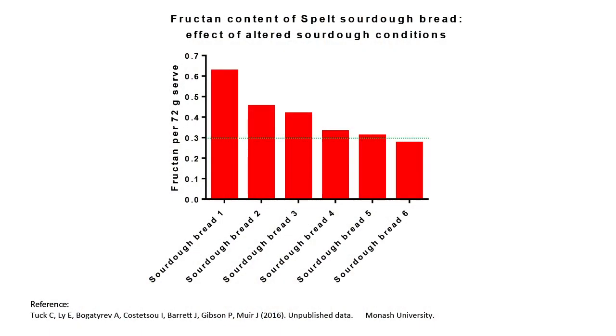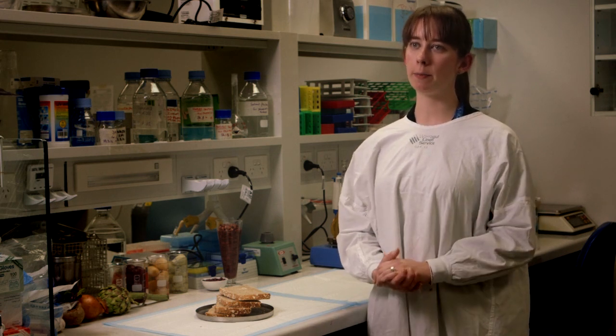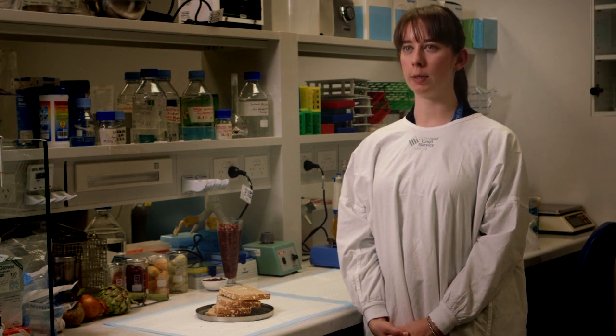This graph shows the effect of the sourdough cultures lowering the FODMAP contents in spelt sourdough breads. These food processing techniques may be a way to help expand the low FODMAP diet and help patients tolerate foods better.